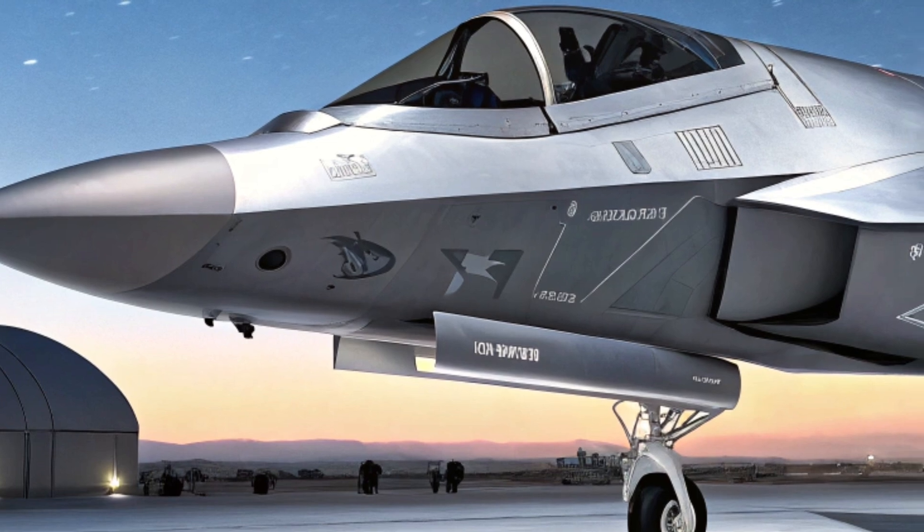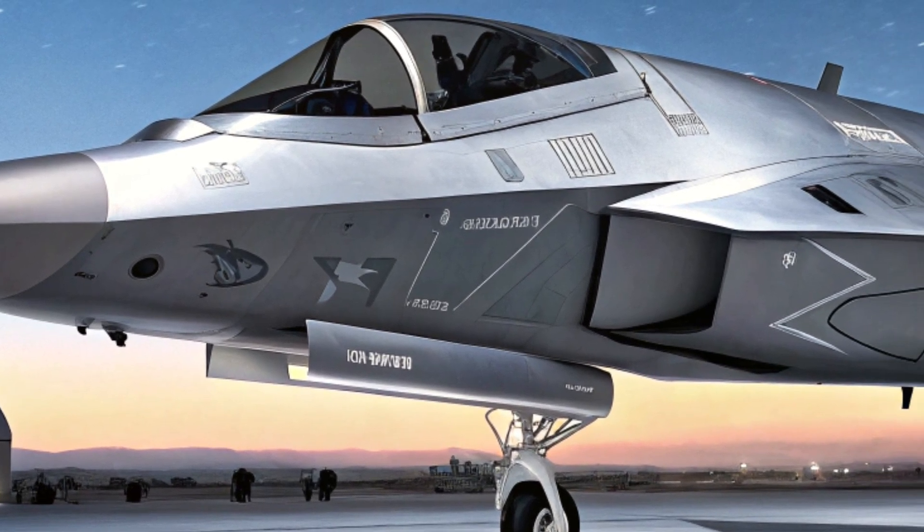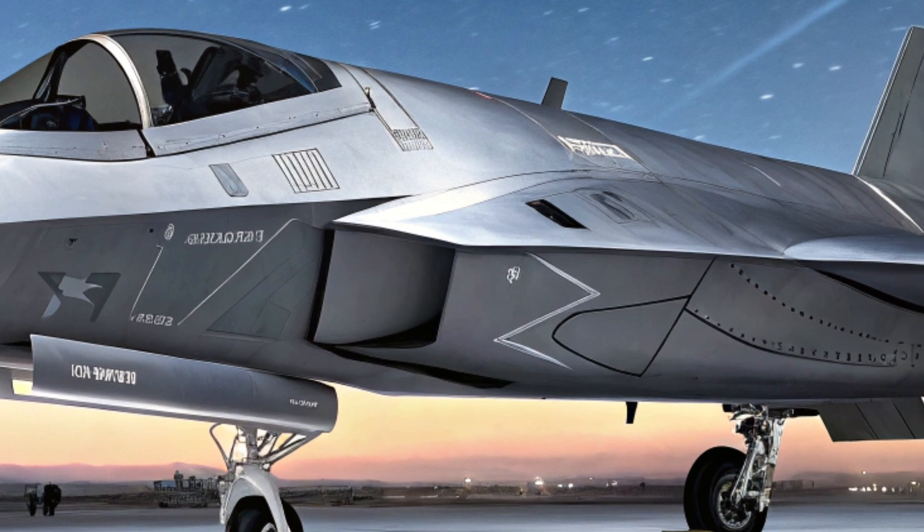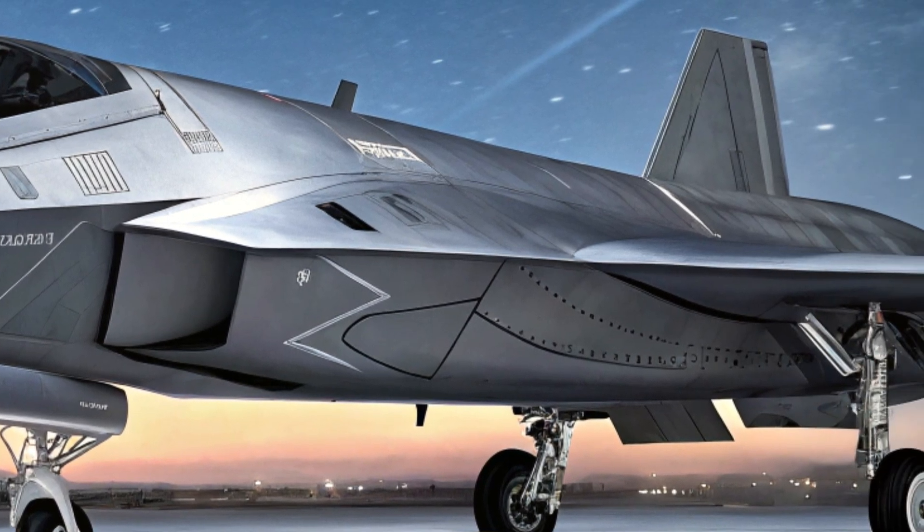Welcome back to my channel, SpinZone. Today we're diving into one of the most advanced fighter jets shaping the future of air combat, the F-47 NGADA.